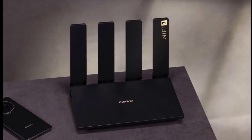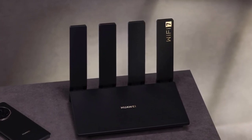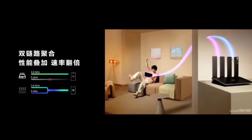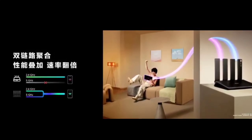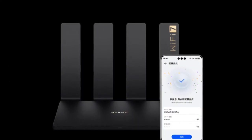The Huawei Router BE3 Pro has a slim rectangular design with four antennas. Dimension-wise, it measures 225 x 177.9 x 59.5 mm. When the antennas are folded, the device has an LED light.